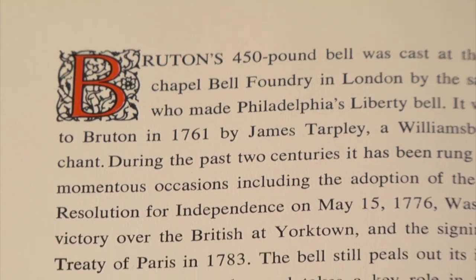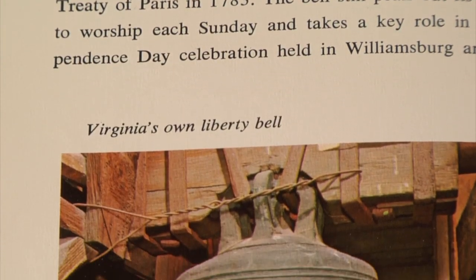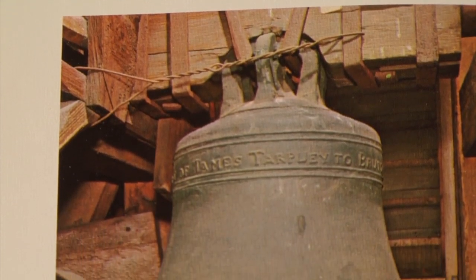Our bell, the Tarpley bell, was cast in the same foundry — the Whitechapel Bell Foundry in London — where the Philadelphia Liberty Bell was cast.